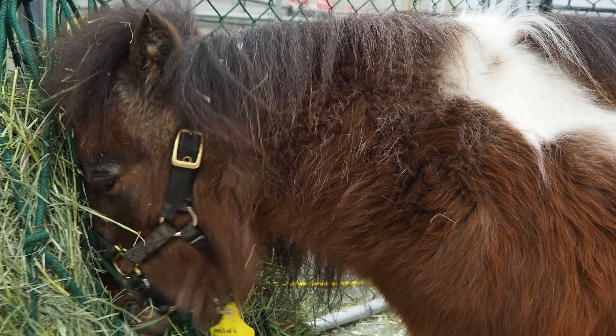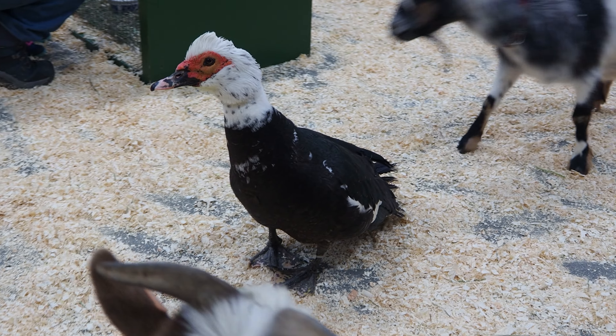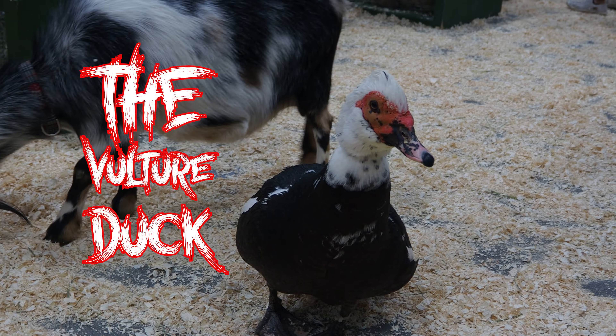Oh my gosh, hello! Hi little goat! What did you just eat out of my backpack? Oh my gosh! Hi little goat, you are friendly! There's a crazy duck! A goat! And a duck! Look at that duck!